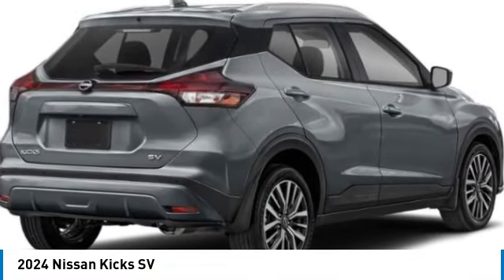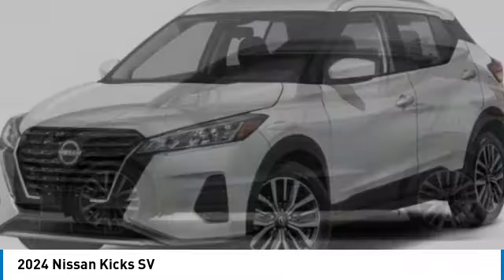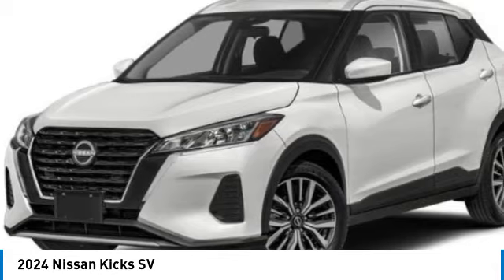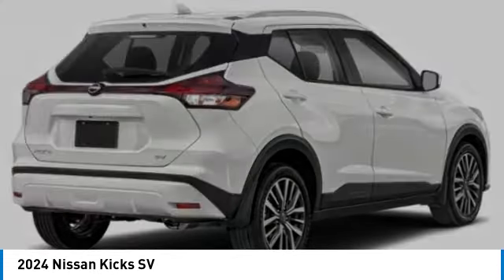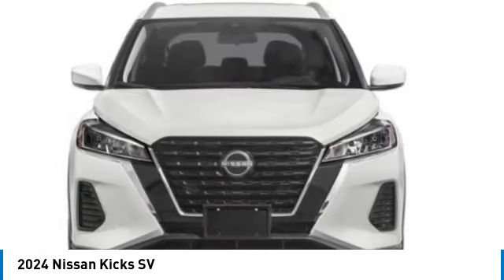Make a great choice today with the 2024 Kix. The Nissan Kix is a crossover vehicle that will demand attention with its styling and impressive performance. Plenty of interior room allows for a comfortable ride while including all the latest technology features. Here are some of this vehicle's great options.